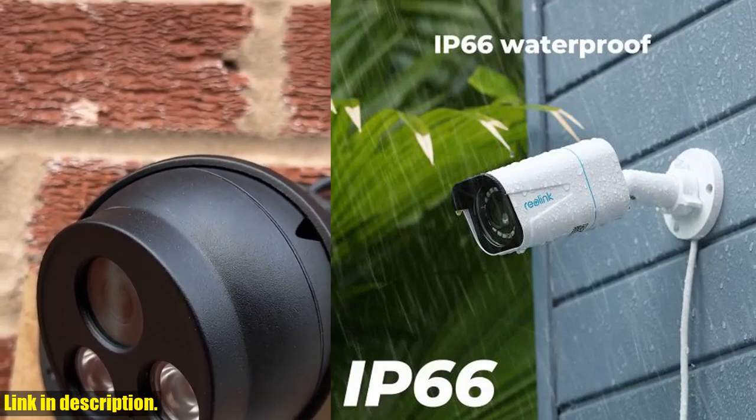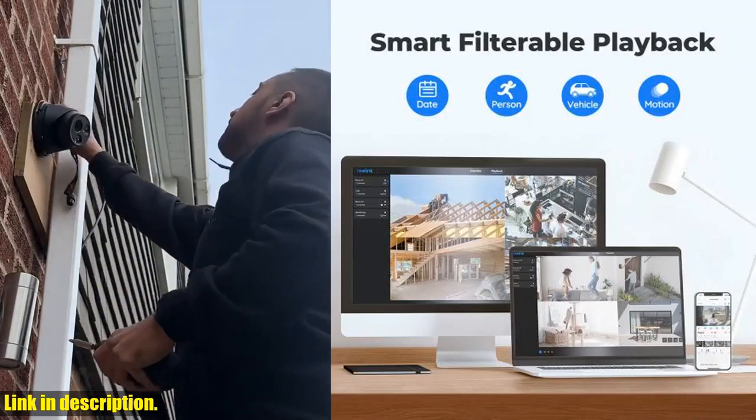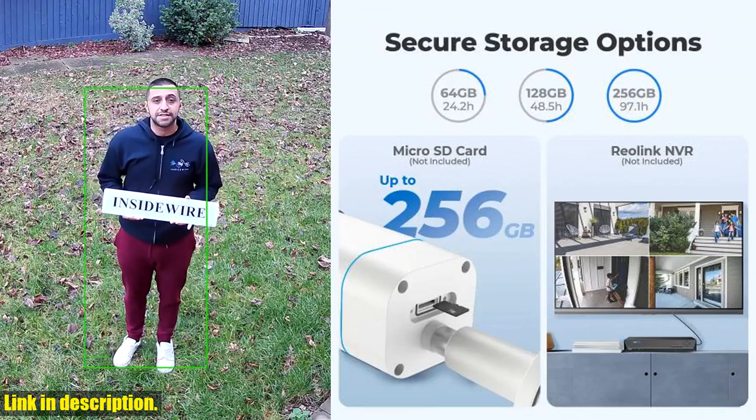Don't wait any longer to make your home or business a safer place — click the link in the description to get your hands on this incredible camera today. Thank you all for watching, and don't forget to like, share, and subscribe for more content.